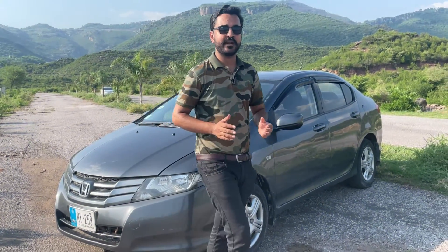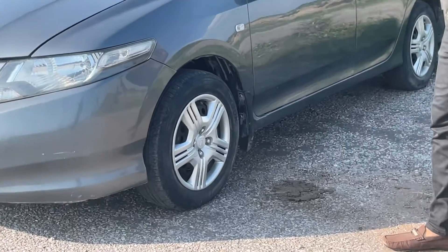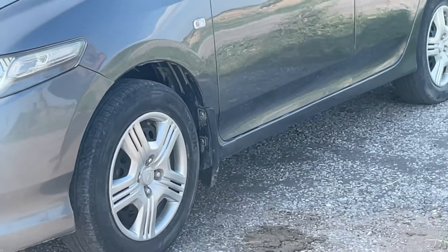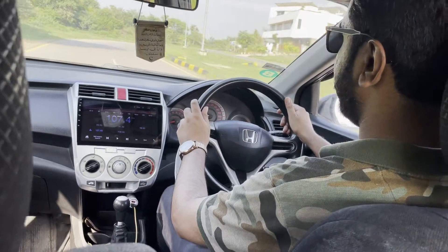Viewers, if we talk about the car's side profile, it has wheel covers with simple 15-inch rims. If we talk about the car's interior, it has a matte finish in black tone.